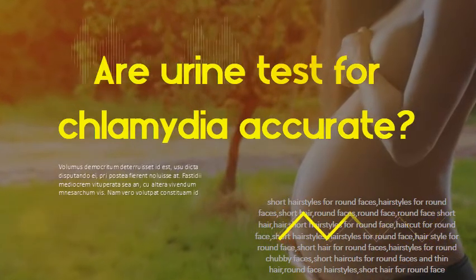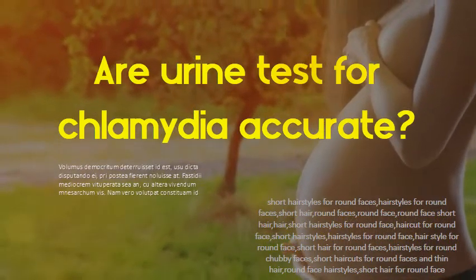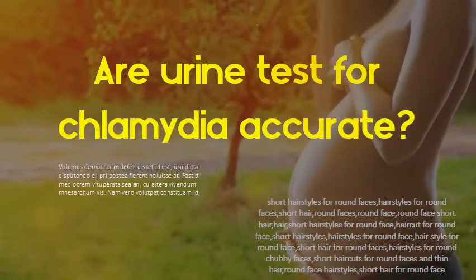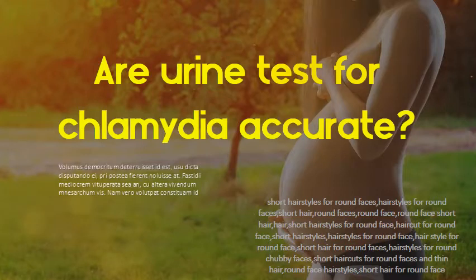Are urine tests for chlamydia accurate? The recommended tests are over 95% accurate in picking up chlamydia. As no test is 100% accurate, there's a small chance that the test will give a negative result when you do have an infection. This is known as a false negative result.